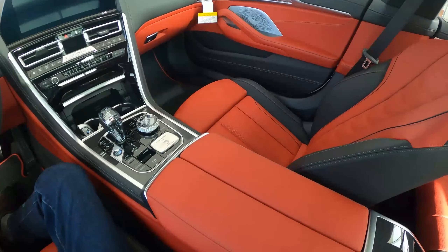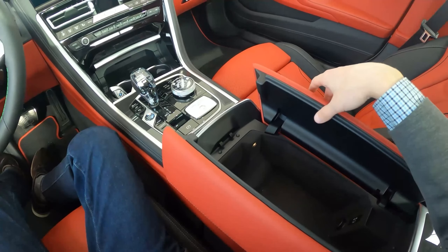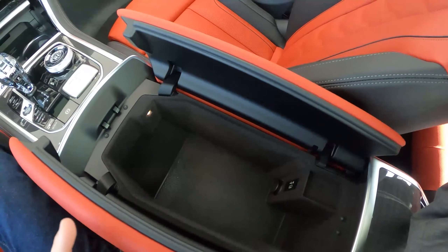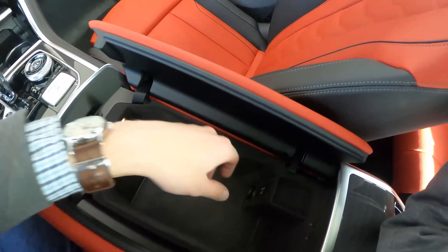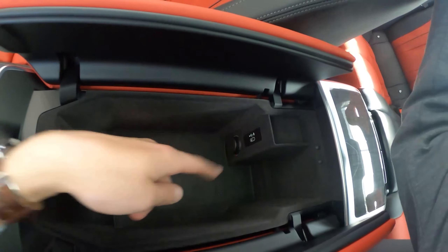The center armrest in here is actually split into two opening compartments. It's a pretty deep storage area for a sedan right here. It does have a 9-volt port, as well as a USB Type-C, which is always welcome. And it is very well and nicely padded.